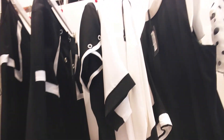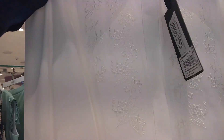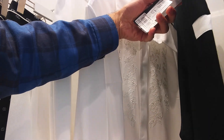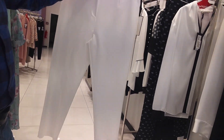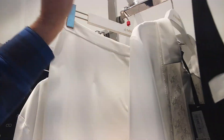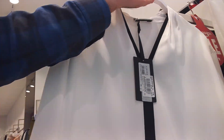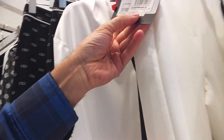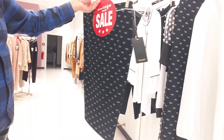$26, size is 46-50. $23, size is 46-50. $24, size is 46-50. $17, size is 46-50. $12, size is 46-50.